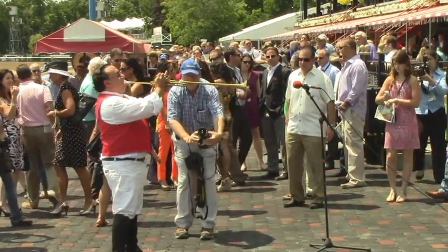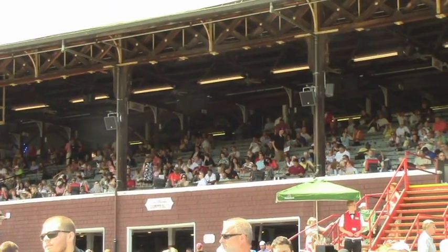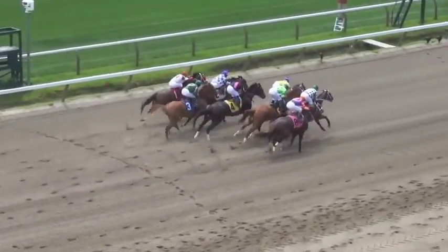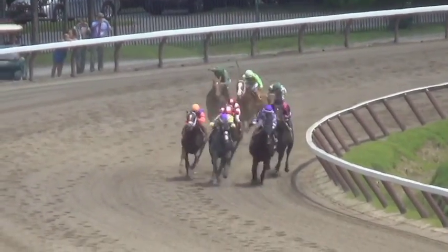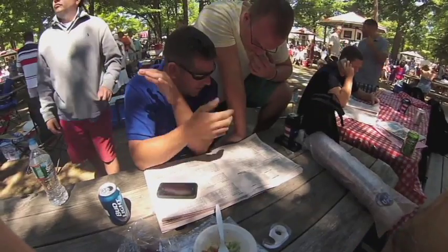It's opening day here at Saratoga Racetrack, and we are just two hours from post-time. Behind me is the oldest thoroughbred racetrack in the nation, dating back to the 1860s. In its 150th year, the Saratoga Racecourse, also known as the Spa, is planning nothing but an action-packed meet full of new attractions and upgrades to enhance the fans' horse racing experience.